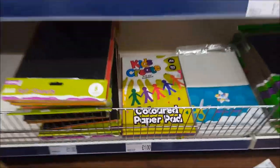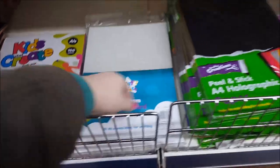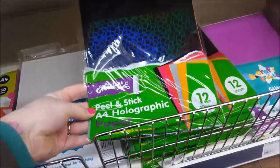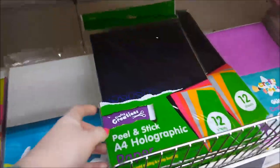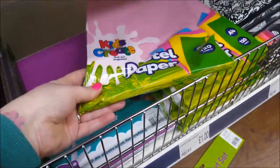Right down the bottom they've got some felt sheets — these are priced, they're a pound. There's some coloured paper and white card, then some A4 holographic paper which would be good for crafting, plus glitter card and pastel paper.